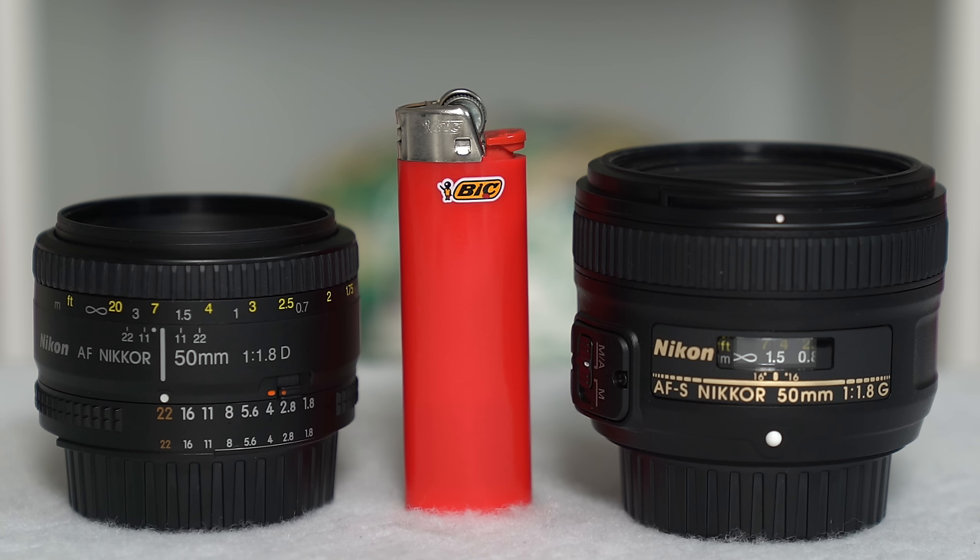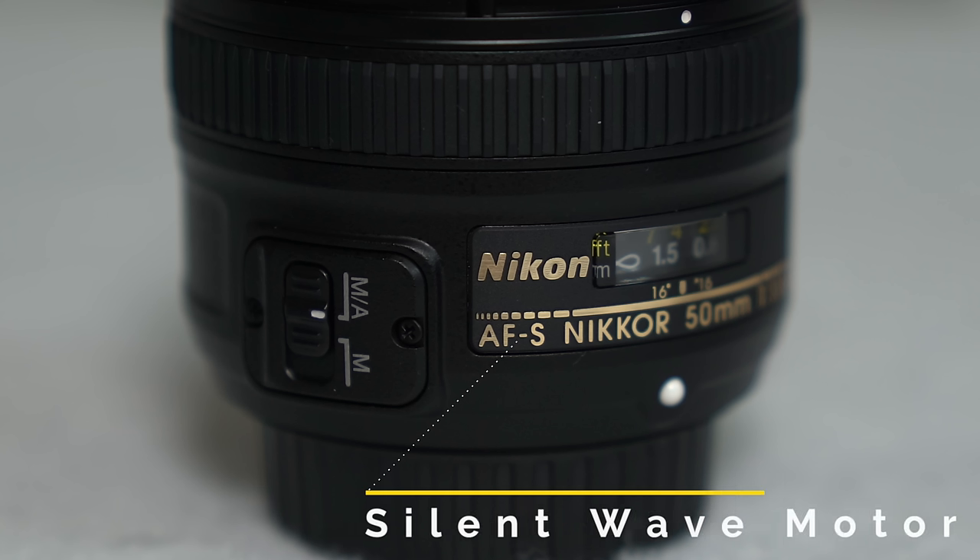The specs indicate that the 1.8G is only 0.6 of an inch longer than the 1.8D, but when you get them in hand and side by side, that 0.6 of an inch is a lot longer than you think. So in terms of size and weight, the 1.8D is the clear winner. But a lot of the 1.8G's size is attributed to the fact that it has the Nikon AFS, or the silent wave motor, built in.